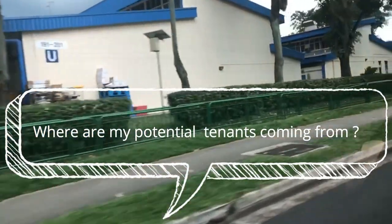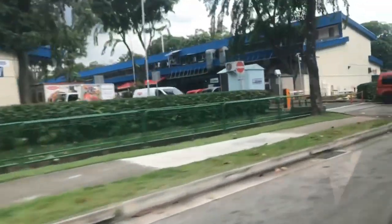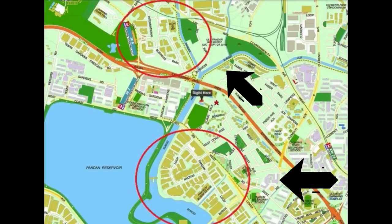So where are my potential tenants coming from? Based on personal past experience, the main source for tenants will be from these areas.